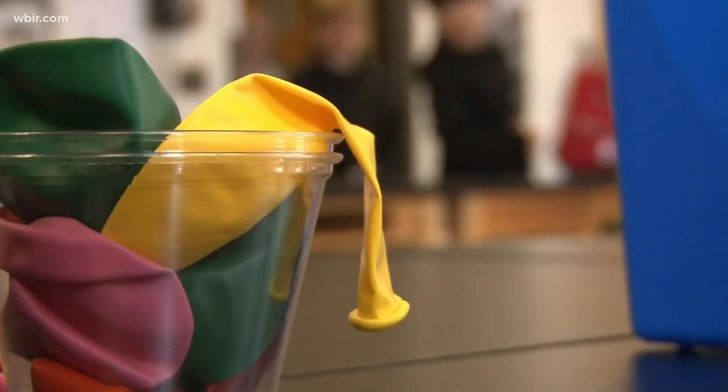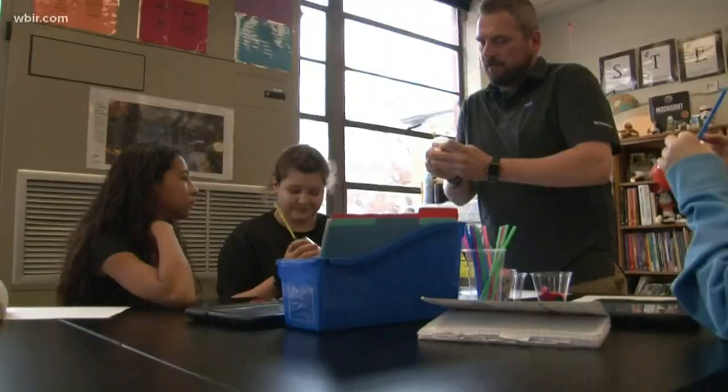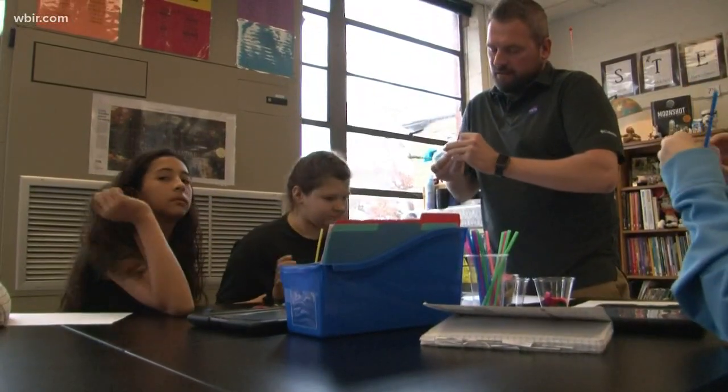Good morning, good morning. Stepping into this classroom is an experiment. When I come in, I get real excited about what we're going to do. I get to go to science class every day. Phillip Lewis has his dream job as a one-of-a-kind STEM lab teacher at Newport Grammar School. And now I get to play every day.